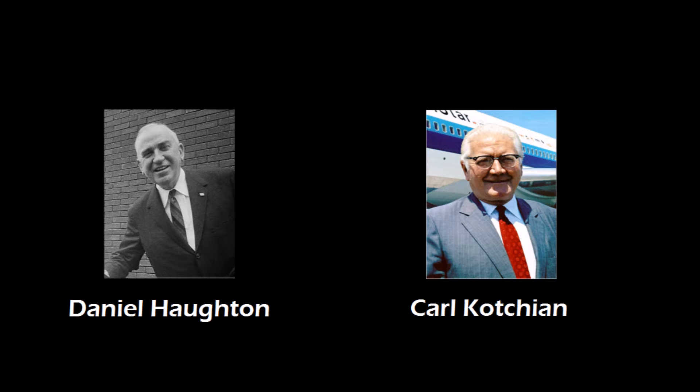Back in Japan, Tanaka was found guilty of violating foreign exchange control laws, but was not charged with bribery, which was a much more serious criminal offense. The fallout of the scandal would cause Lockheed to lose a contract worth more than $1 billion.